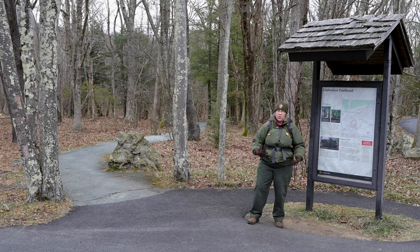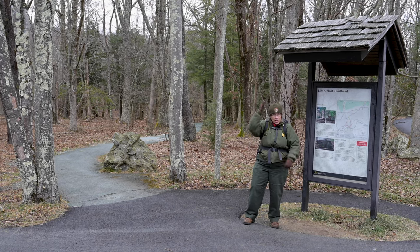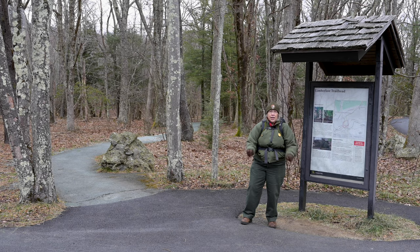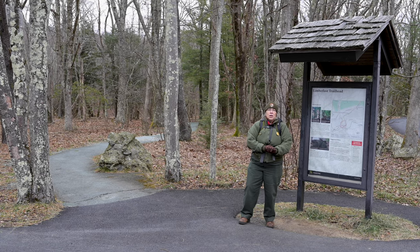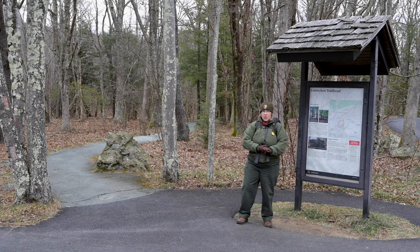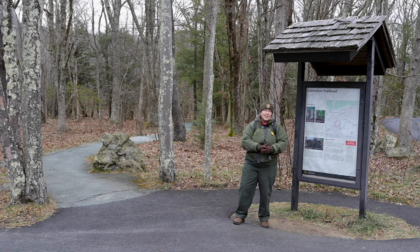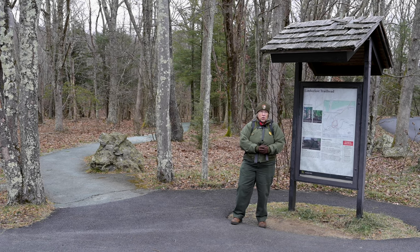You want to make sure you have your layers on — I've got my sweater underneath, my gloves on, my fleece hat on and I'm ready to go. One of the easiest trails in the park, in fact, is the Limberloss. That's where we are today, and I'd like to take you on a little exploration of this short trail.